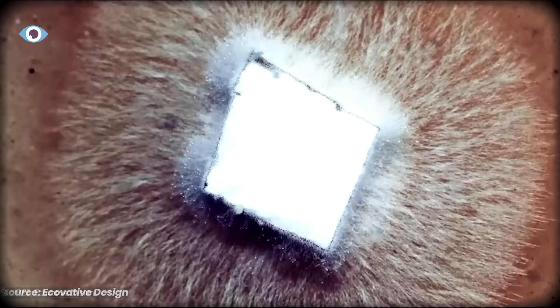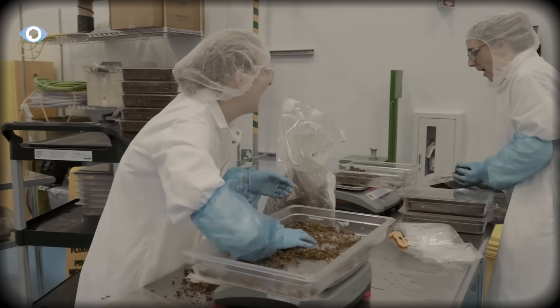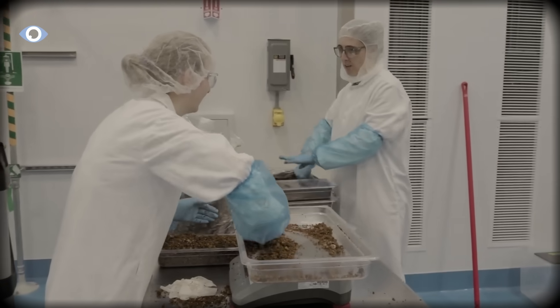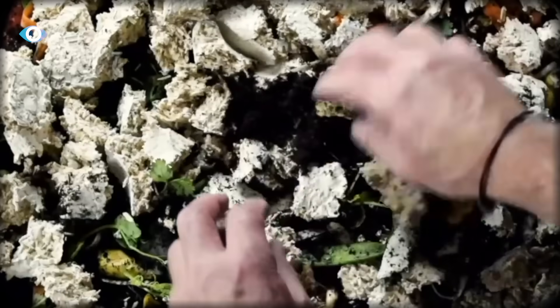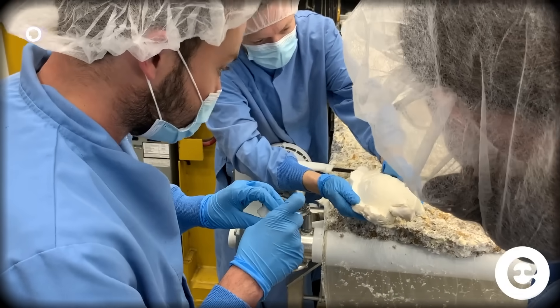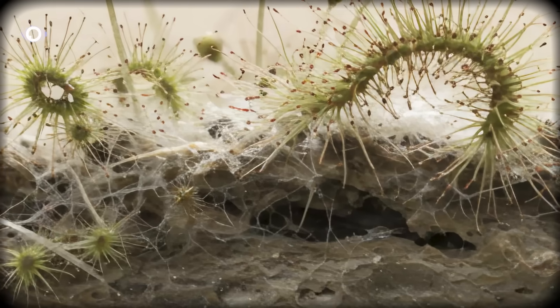Here's what Ecovative figured out that made this bigger than just packaging: you can program the material's properties by changing what you feed it and how you grow it. Want it denser and rigid? Use lignin-rich substrates and longer growing times. Want it flexible? Different substrate, less compression. Want it water-resistant? Mycelium naturally produces hydrophobic compounds as it matures—you just control when you stop the growth.